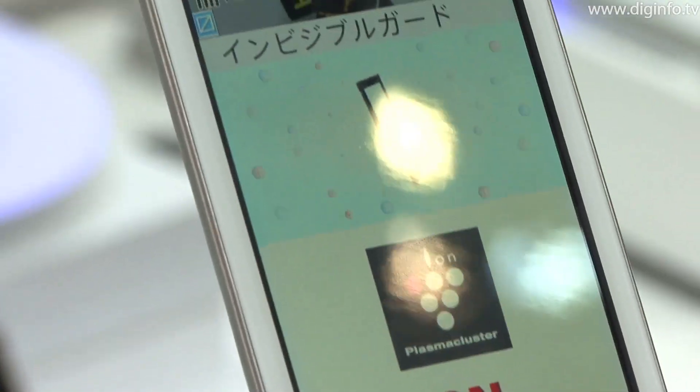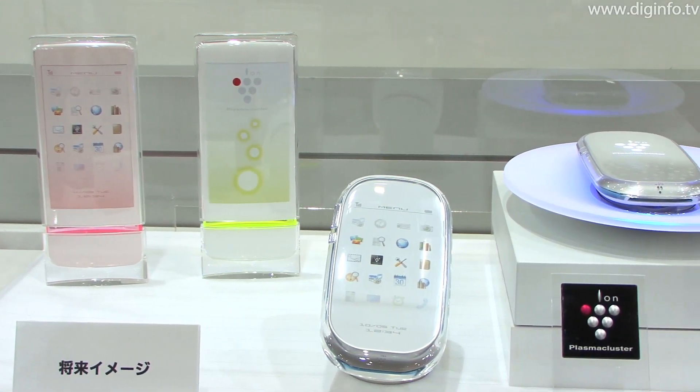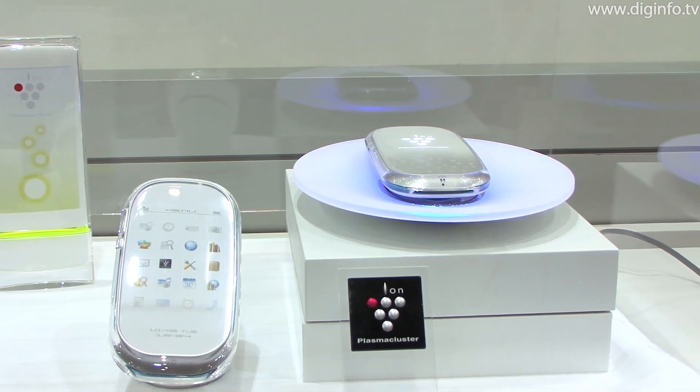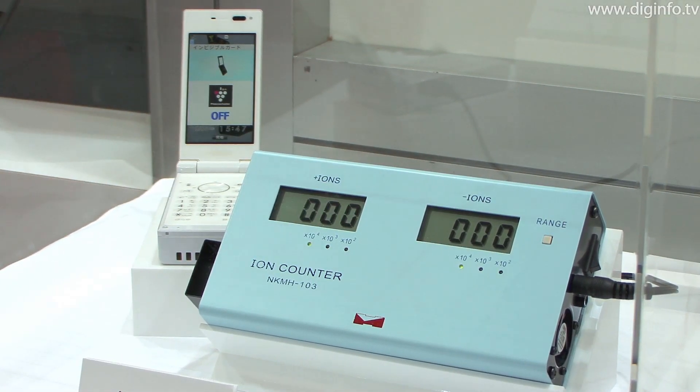The concept behind the Plasma Cluster model is to protect against viruses entering through the breathing zone, reducing health risks around the user. At CTEK Japan, a prototype was available for visitors to try.